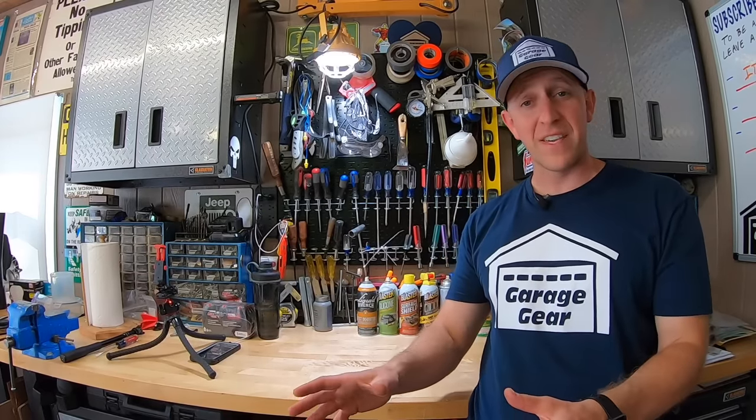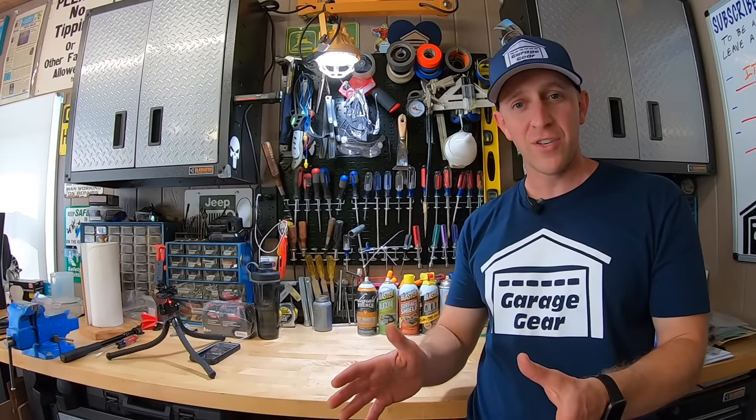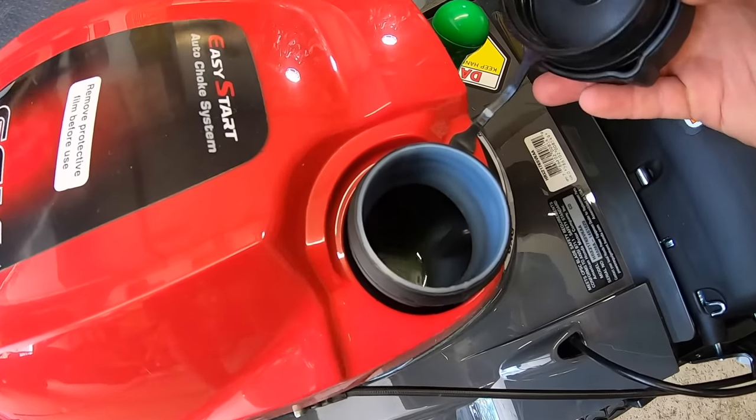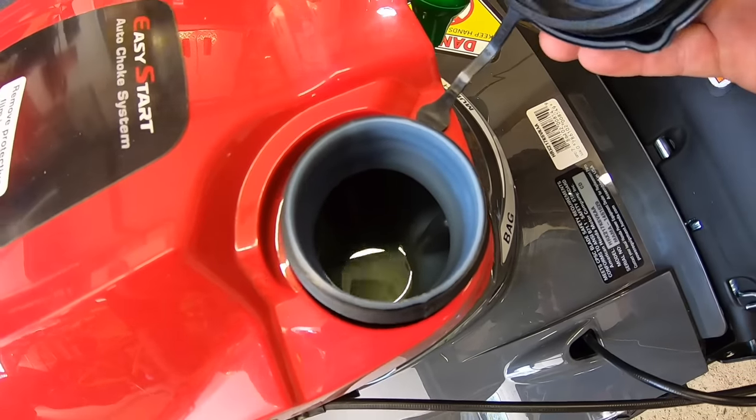Gas tanks are exactly the same size at 0.24 gallons each — a tie there. Now, how easy are they to fill up with gas? Toro seems to have a taller pipe on top, but Honda has a wider mouth, which makes it easier to pour into. Honda for another win.